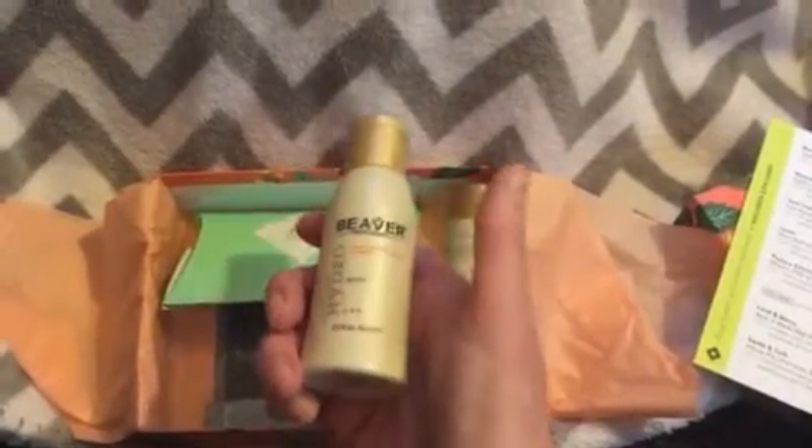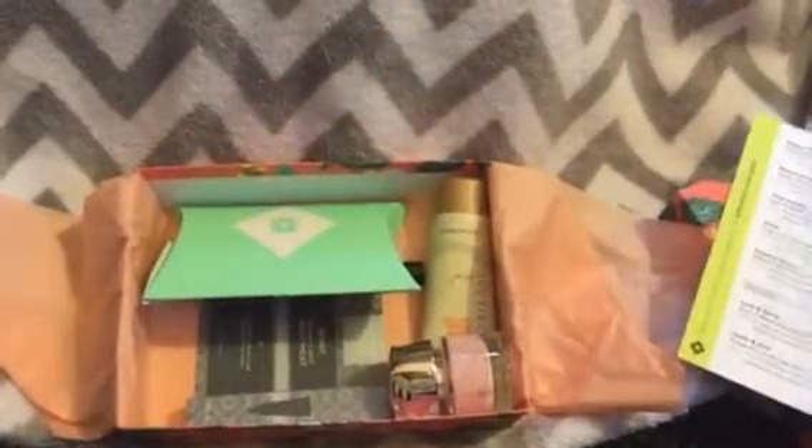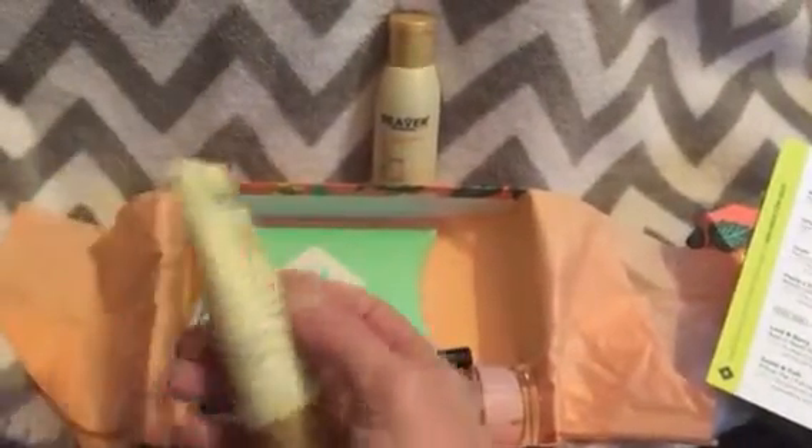They don't let you exclude shampoo and conditioner in your profile settings, but they will let you exclude perfume — they'll ask your preference and you can say you don't want that. So moving on, the conditioner is included as well.